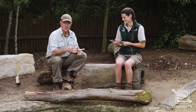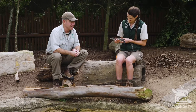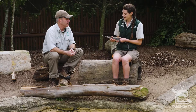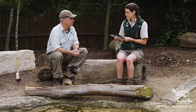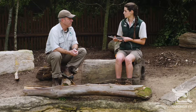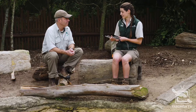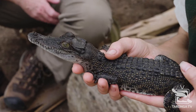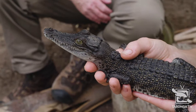That little vocalisation is what the babies make in the nest as they're emerging. Mum will hear that and she'll actually assist them by breaking open the mound. If some of them are having trouble hatching, she'll roll them around a little bit to help break the shell. Then she'll scoop up as many as she can in her mouth — very, very gently with all those teeth — and carry them down to the water.